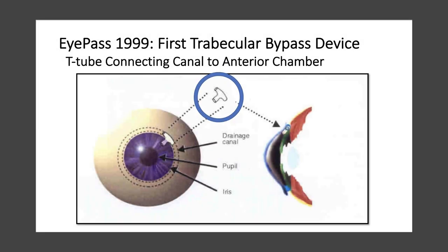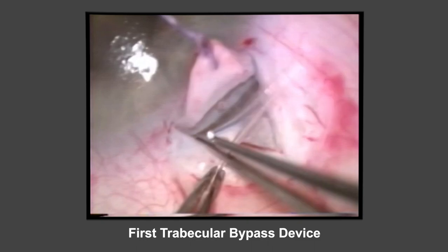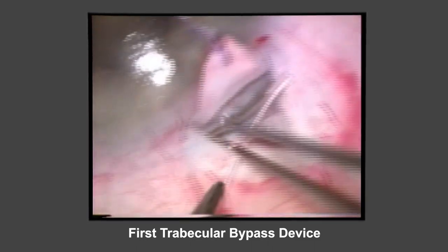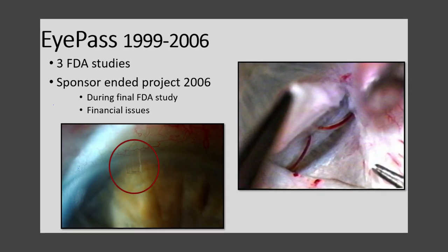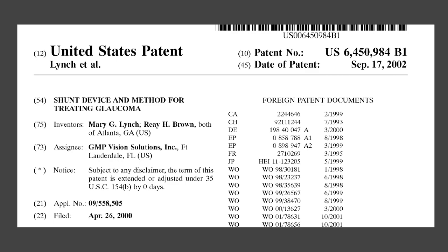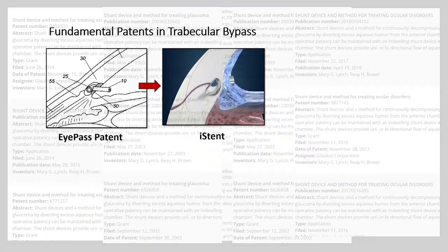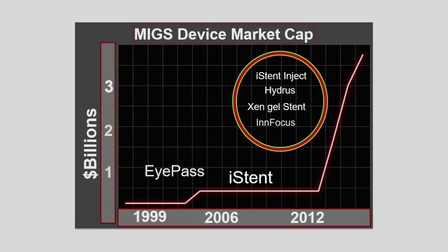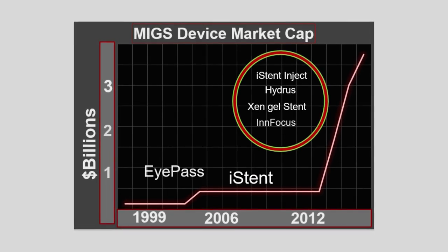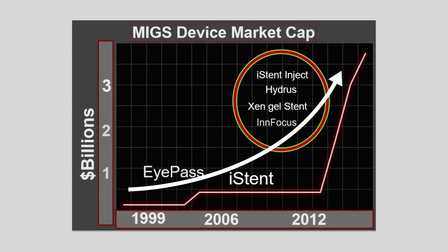In 1999, Dr. Lynch invented the eye-pass in collaboration with her husband, Dr. Ray Brown. This was the first trabecular bypass device — it shunted aqueous from the anterior chamber down both sides of Schlemm's canal. The eye-pass went through three FDA studies, but was abandoned during the pivotal trial due to financial issues affecting the sponsoring company. As part of this project, Dr. Lynch and Dr. Brown developed a portfolio of more than 25 patents. These patents became the foundation for elements of the iStent, the Hydrus, and many other implants. When the eye-pass was developed, MIGS was not even a concept and there was no investment in glaucoma surgery. But now, the success of the iStent, Hydrus, and other devices has led to more than $3 billion being invested in MIGS.